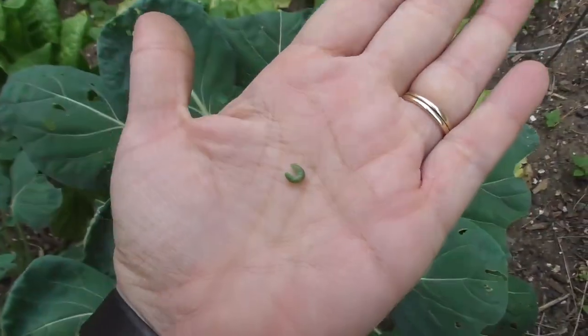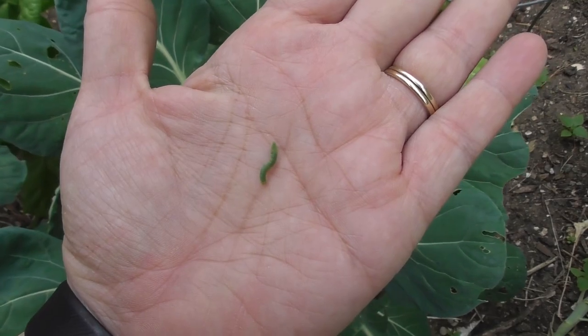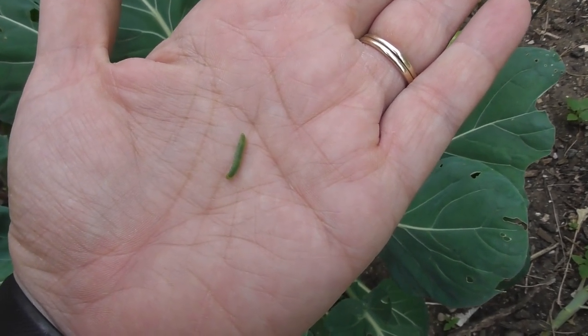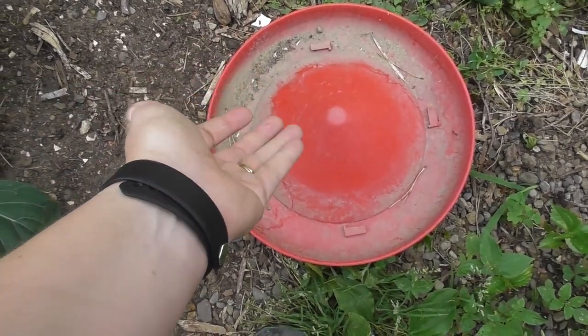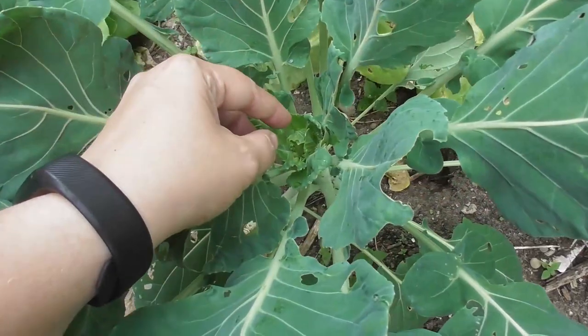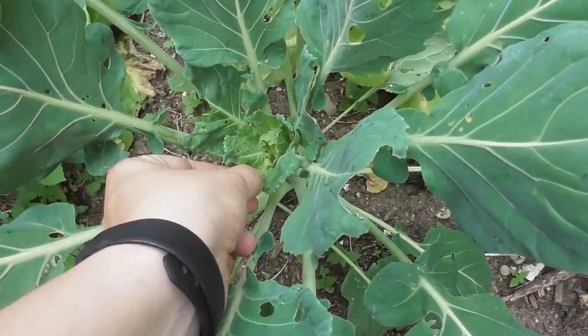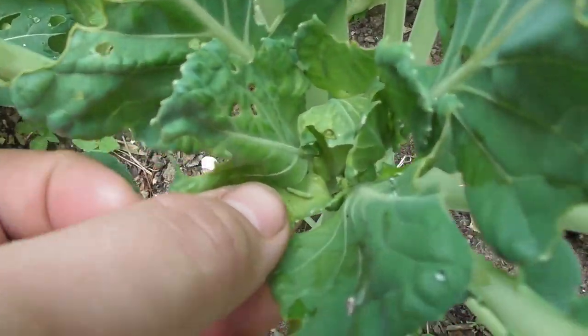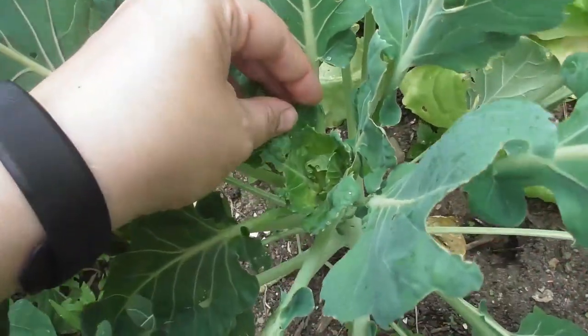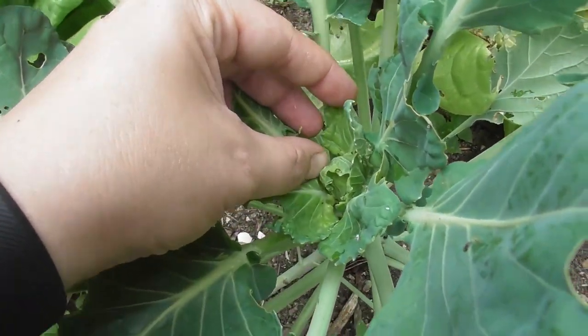These little cabbage moth worms are what is eating all of your plants, and so every couple days I come out here and pick them off. I just toss them — they're really fast crawlies. Then I look carefully; these are small ones. I don't know if you guys can see that small one — this guy's got to come out, and then there's another one over here. You've got to pick these off.